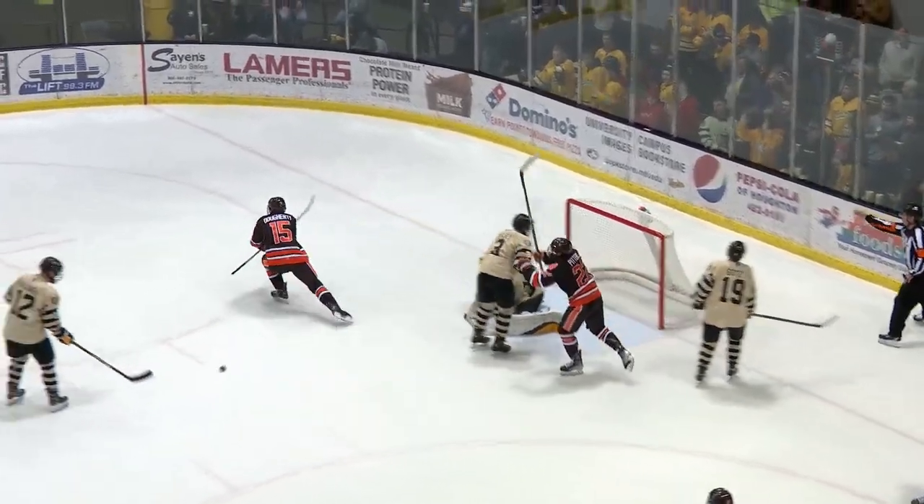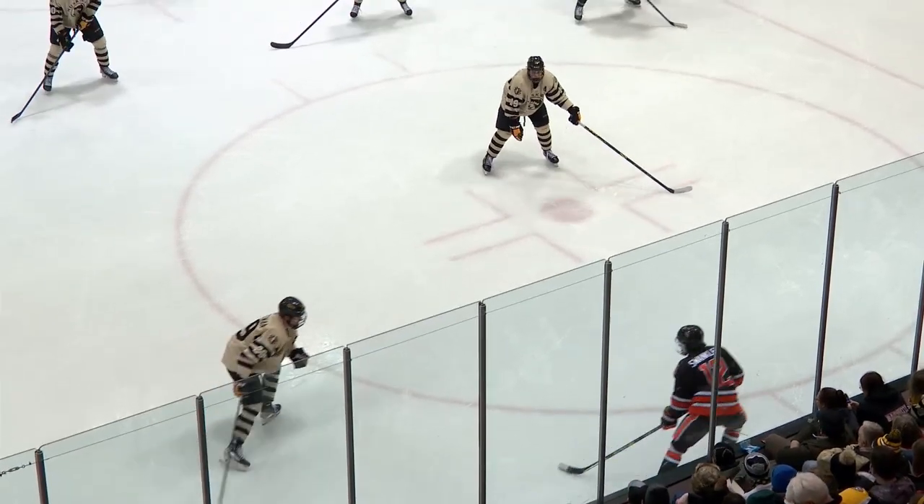Good pressure now, here's a shot — scores! Doherty puts it clear again.